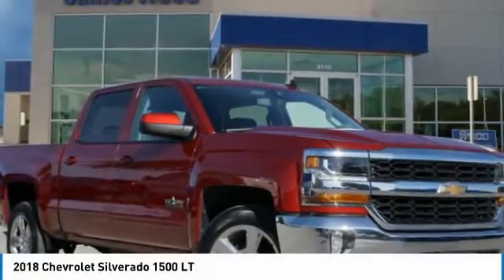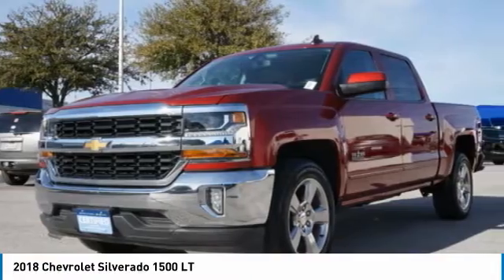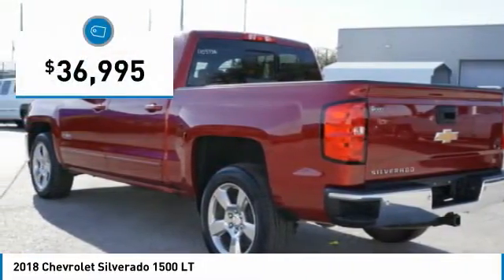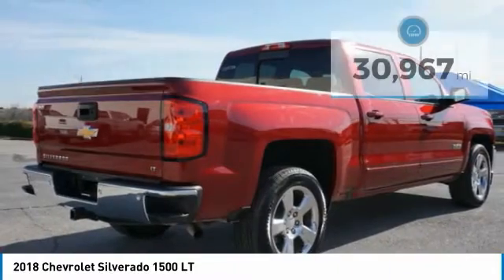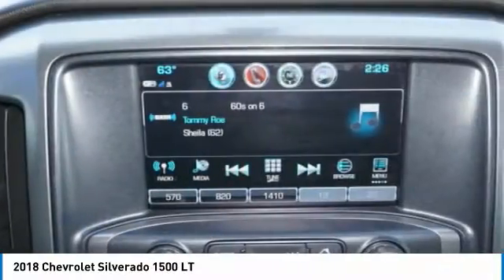2018 Silverado 1500. The Chevy Silverado 1500 has the lowest cost of ownership of any full-size pickup and is priced below $40,000. This vehicle has less than 35,000 miles. Here are some of this vehicle's great options.